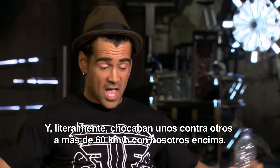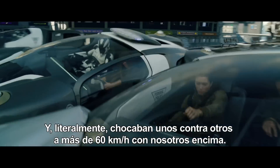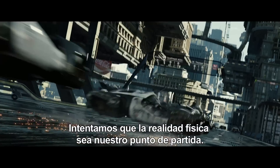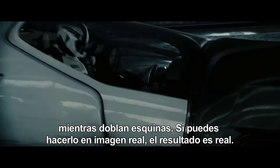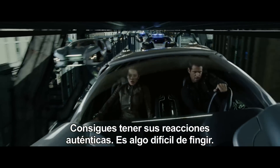And literally they would slam into each other at 40 miles an hour with us on top. Trying to get physical reality to be our starting point — like people in cars reacting to G-forces as they turn around corners. If you do it for real, you've got it for real. You've got them doing their real reactions. It's actually a really hard thing to fake.